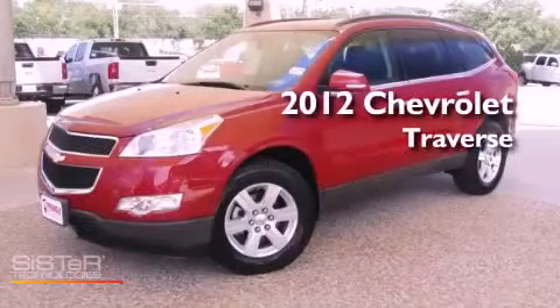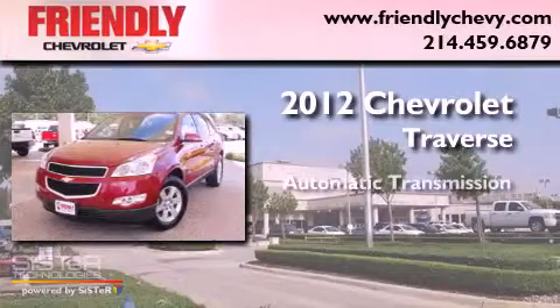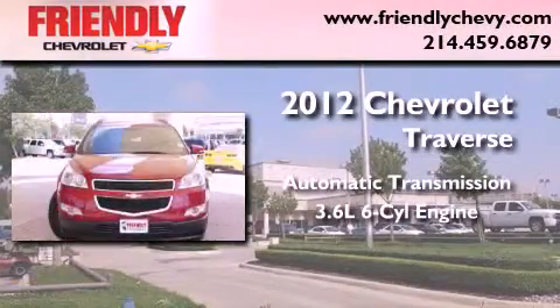This is a 2012 Chevrolet Traverse. This crossover has an automatic transmission and a 3.6 liter V6.